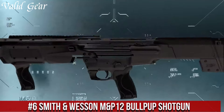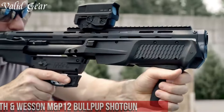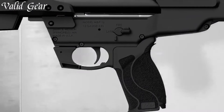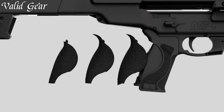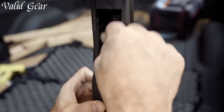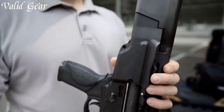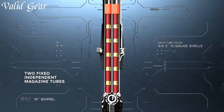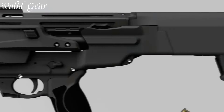Smith & Wesson M&P 12 — a cutting-edge, compact and versatile shotgun that embodies Smith & Wesson's commitment to innovation and performance. The M&P 12 is a 12-gauge, pump-action shotgun designed with a unique bullpup configuration, featuring a forward-mounted magazine and action for reduced overall length while maintaining a generous capacity. With a 15-round magazine tube and the ability to cycle 3-inch shells, this shotgun offers formidable firepower for a variety of applications, from home defense to sport shooting. The integrated Picatinny rail system allows for easy customization with optics and accessories, enhancing versatility and usability. Number 5.